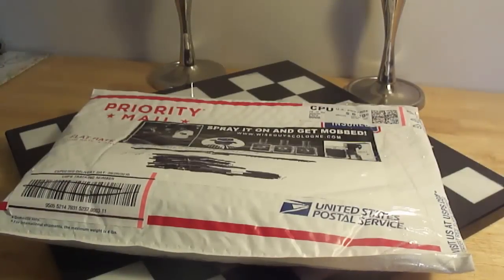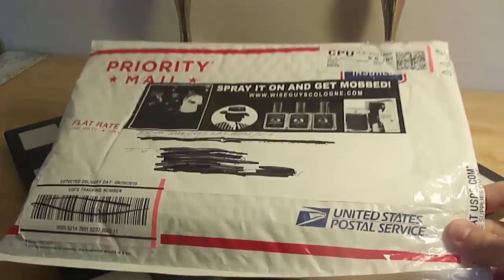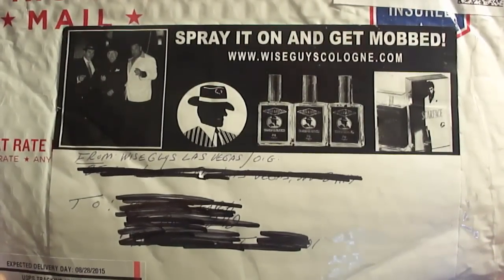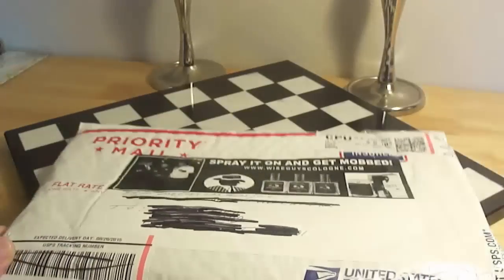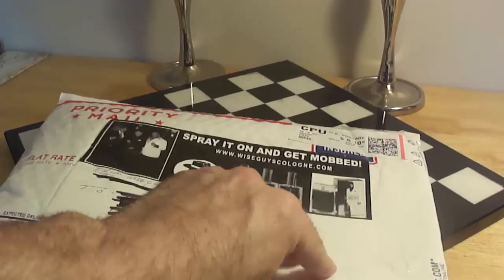Hello Fredcom, Max Forte here to do another unboxing slash first impressions for you guys. This time it's from good old friend OG Gabriel from Las Vegas. This is his fragrance called Wise Guys. So I'm gonna open this package for you guys and do a first impressions.